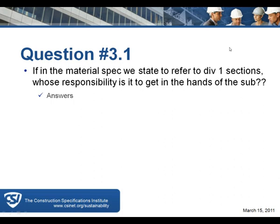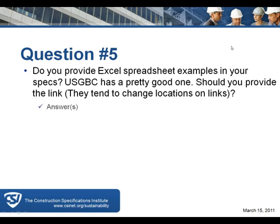Question five: do you provide Excel spreadsheet examples in your specs? The USGBC has a good one — but should you provide the link? Links tend to change locations. Based on my reading of the question, I've seen some people download LEED templates and put them in the spec. There's also an MSD product sheet in Division 1 that tells people — if you're submitting for carpet, what's the CRI number — to facilitate entering the LEED template.